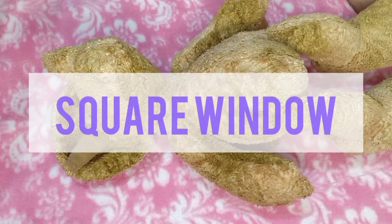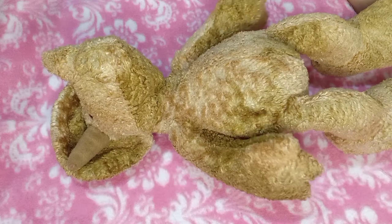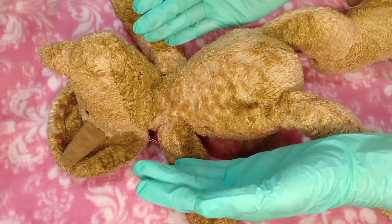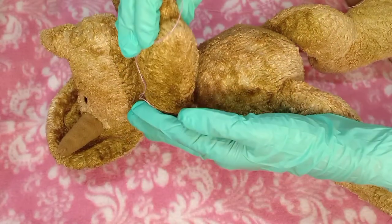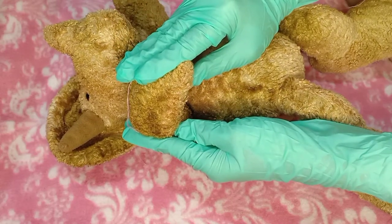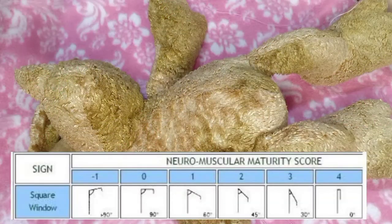Square window describes the wrist flexibility. The degree of flexion and the resistance to extensor stretching determine the angle of wrist and the true flexibility. While the patient is lying in a supine position, straighten the infant's fingers and apply gentle pressure on the dorsum of the hand. Take note of the angle formed between the palm and the forearm. The resulting angle between the palm and the forearm is estimated at more than 90 degrees, 90 degrees, 60 degrees, 45 degrees, 30 degrees, and 0 degrees.